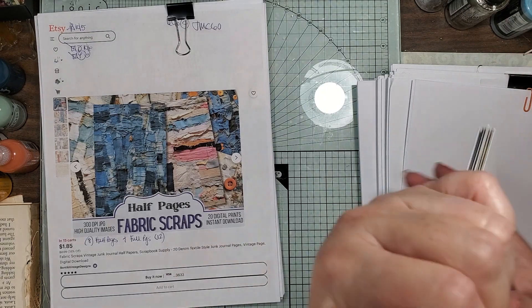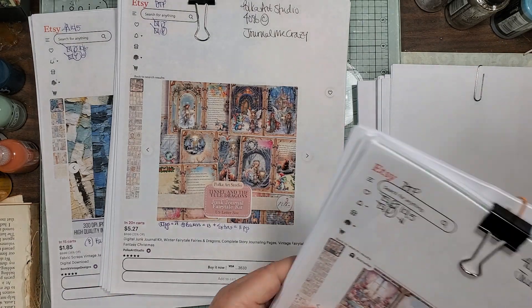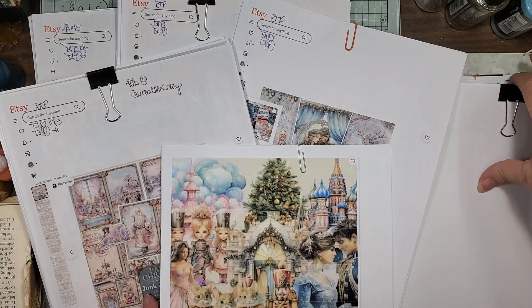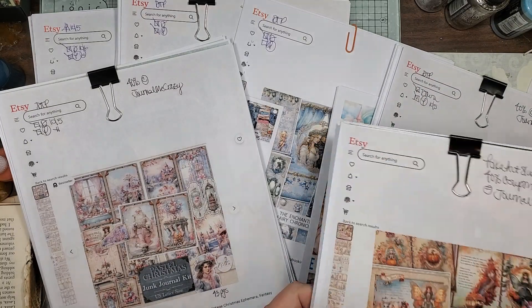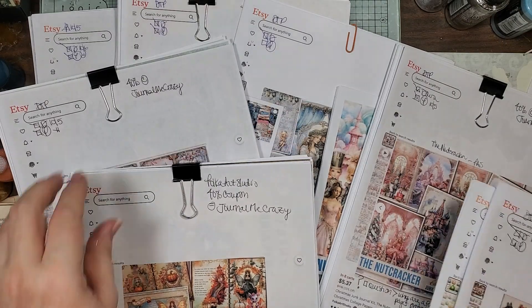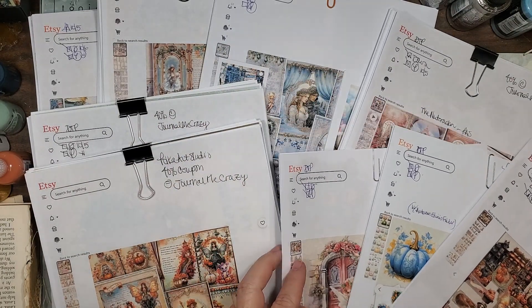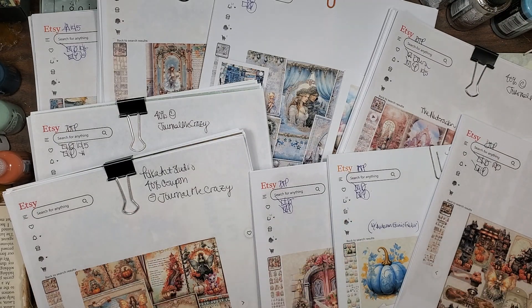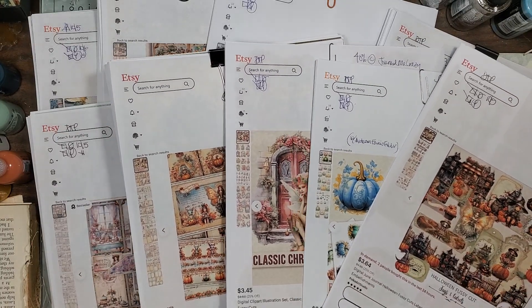I hope you guys enjoyed this one — mostly Polka Art Studio and a little bit of Bontic Vintage Designs. I know I went and did some Christmas stuff. We do have autumn and Halloween — I know a lot of you don't care for it. I'm trying to get some of the little colors in there so you can kind of see. Anyway, you just have to trust me that they're beautiful and enjoy the flip-through and the window shopping.